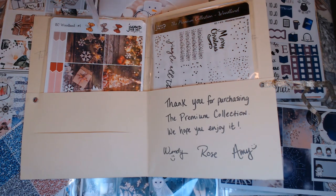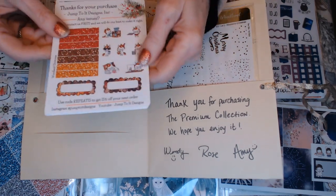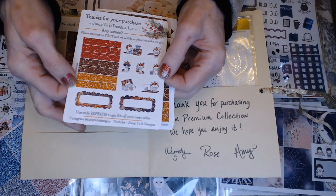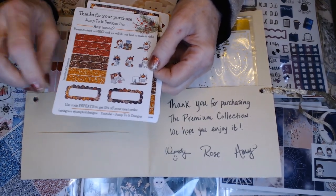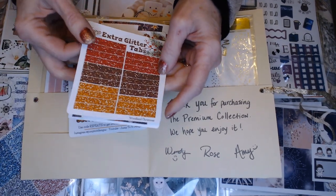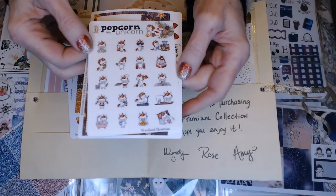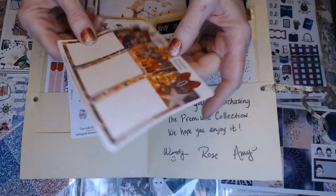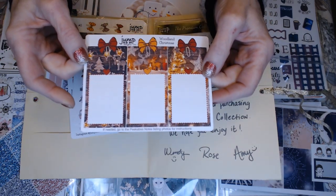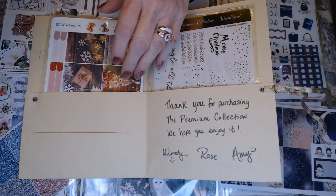Along with the freebies, she gave me a code for my next purchase. This is the Jump To It Woodland Collection for Erin Condren. So we got these washi strips, some deco, some little quarter boxes, some glitter tabs in different colors, some cute deco, and then these peekaboo boxes that you fold. I think she's got directions on her Etsy page or YouTube channel on how to do these. So those were all freebies for this kit.